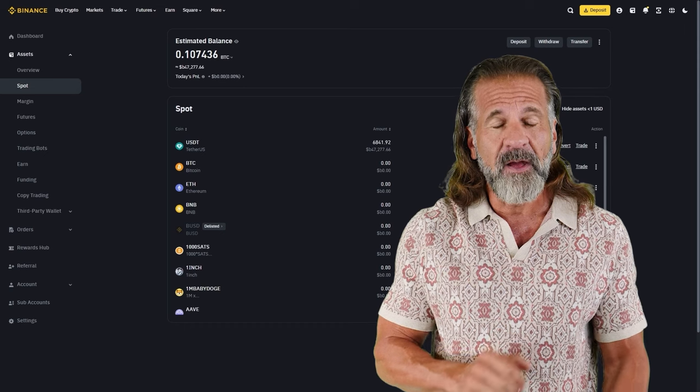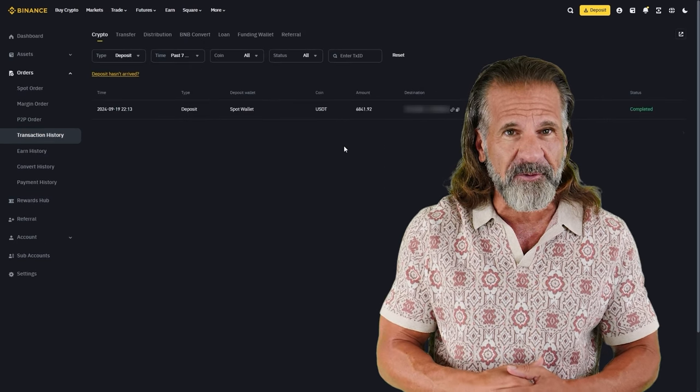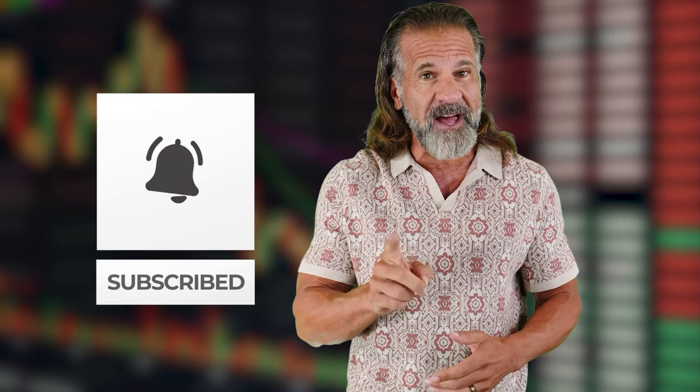That's all there is to it. This video demonstrates how you can earn profits using an arbitrage strategy. The key takeaway is that you can keep increasing your deposit amount and income with every successful trade. As you can see on your screens, I made a profit of $840 in just 10 minutes. I highly recommend you use this strategy while it's still effective. Don't forget to subscribe to the channel and leave your comments below.